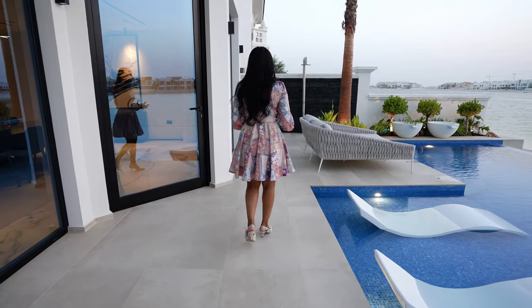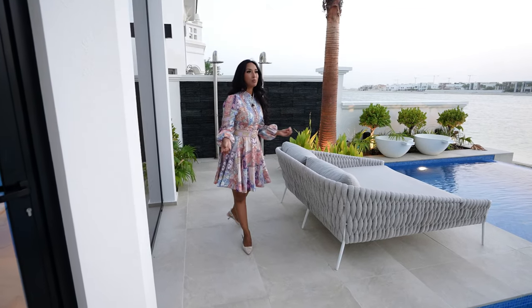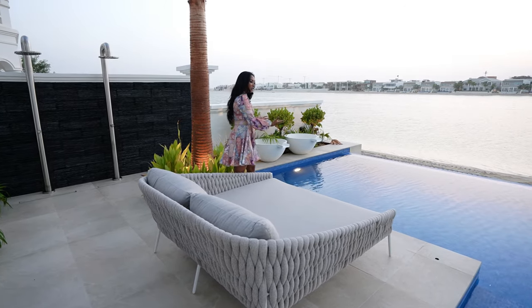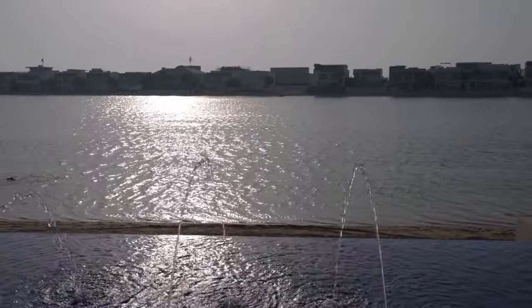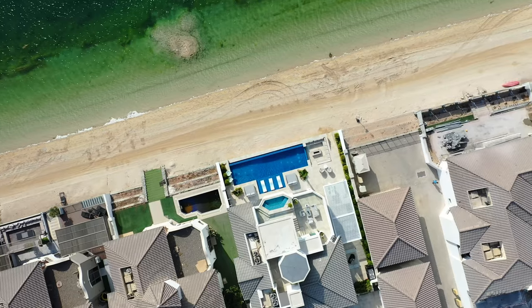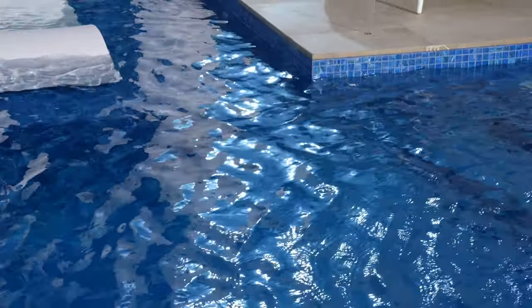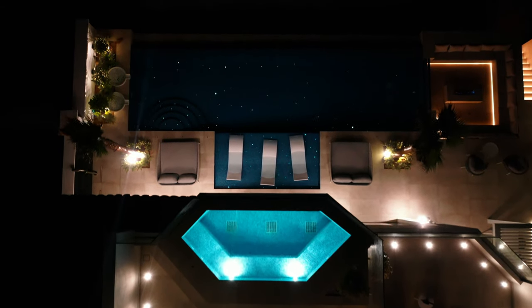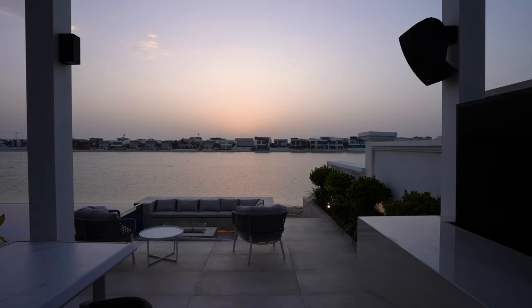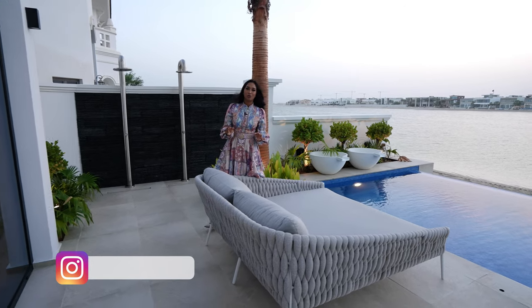Essentially this home is for entertaining — it's a great party home. You've got the view of the Royal Atlantis as well while you're sat here. The mosaic tiles in the pool, the beautiful breeze when you're sat here, you've got the sunset right in front of you.